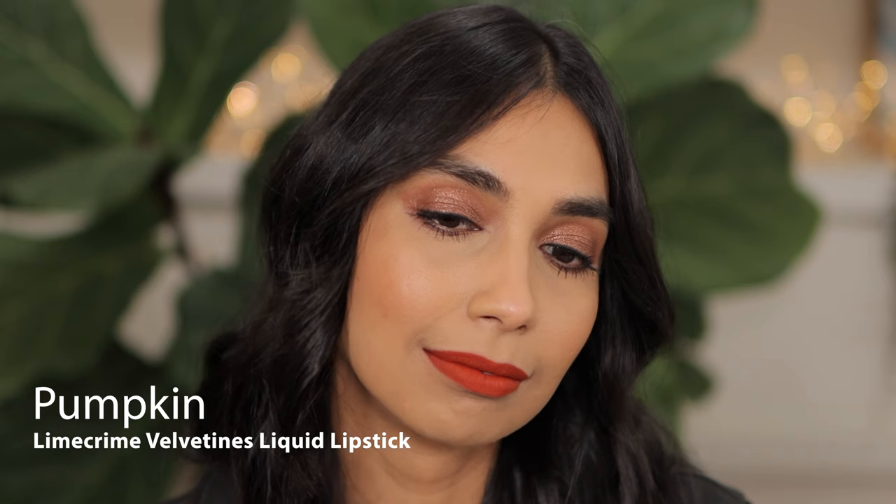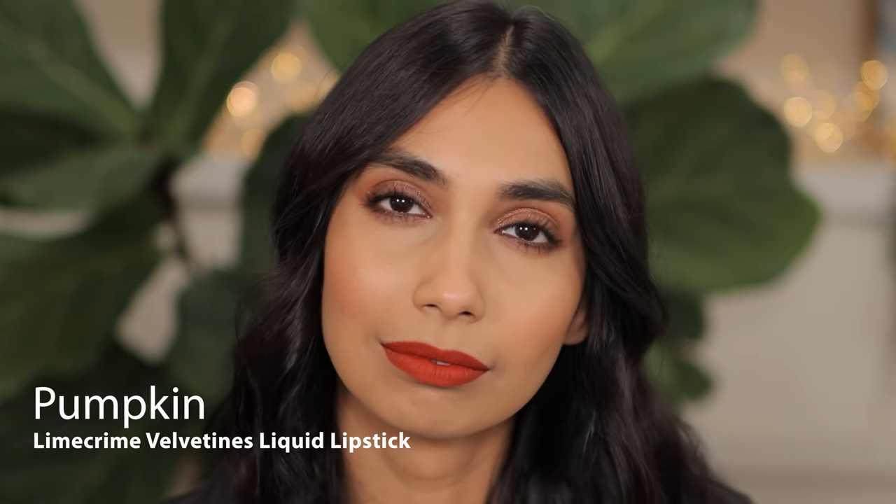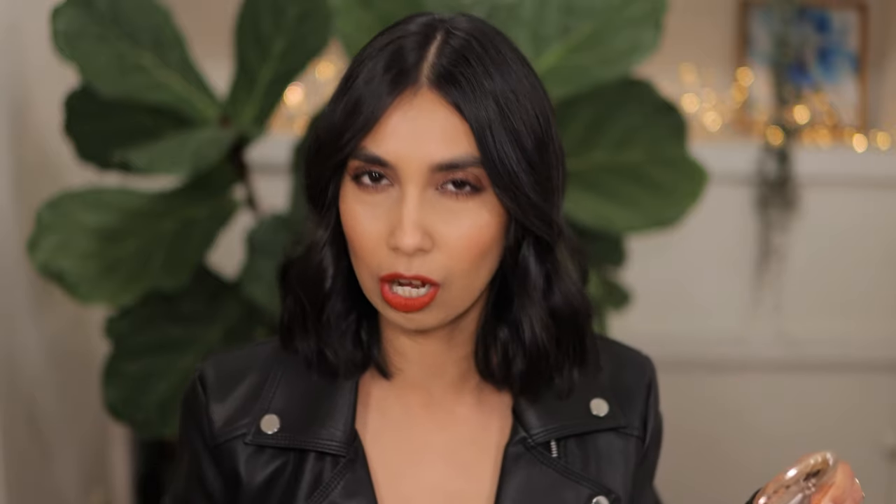I just can't stop staring at this shade. I haven't actually worn this shade in a while, and I don't know what's wrong with me because it is so stunning. I need to wear this more for sure.